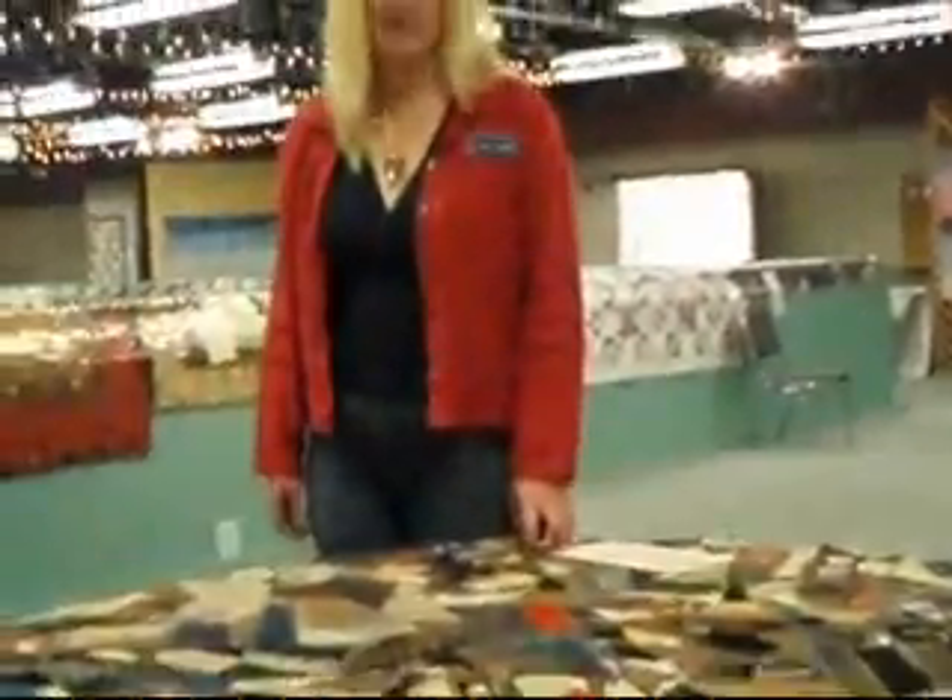This is a sample of what we call a crazy quilt, and it was all handmade by my great-grandmother. If you look, all the stitching on here is all handwork that is done after the quilt has been put together — all of these little stitches right here.